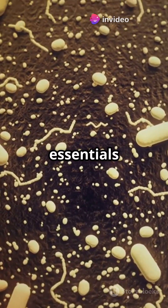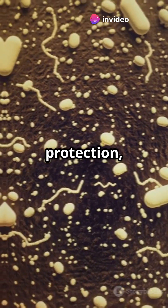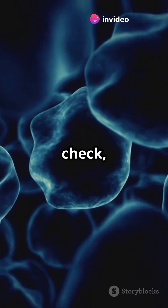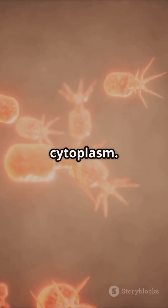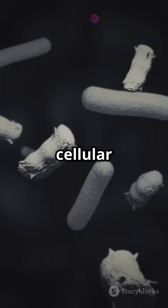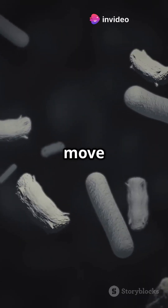But they do have essentials: a sturdy cell wall for protection, a plasma membrane to keep things in check, and tiny ribosomes for making proteins. Everything else floats in a jelly-like cytoplasm. Some even sport flagella or pili — think cellular tails and arms — to help them move or stick to things.